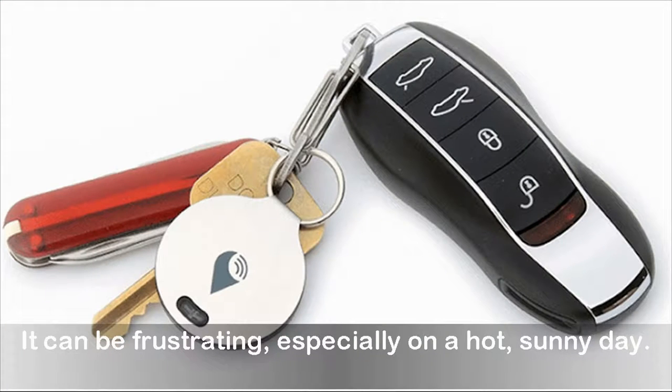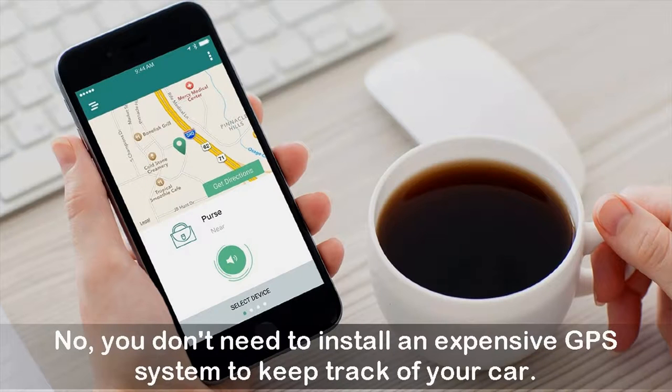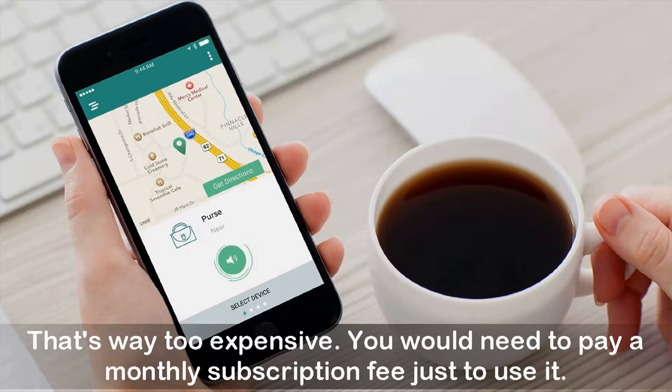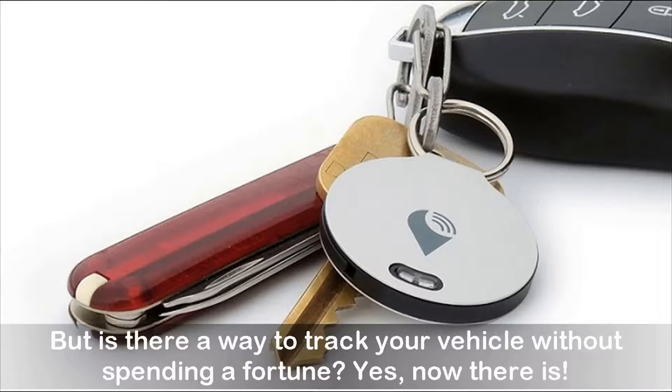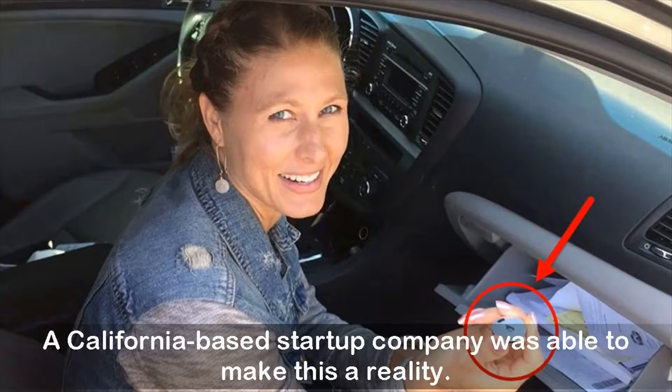It can be frustrating, especially on a hot sunny day. You don't need to install an expensive GPS system to keep track of your car — that's way too expensive, and you'd need to pay a monthly subscription fee just to use it. Don't we have enough bills to pay already? But is there a way to track your vehicle without spending a fortune? Yes, there is. A California-based startup company was able to make this a reality.